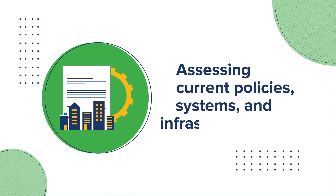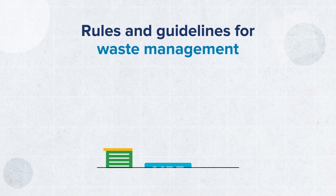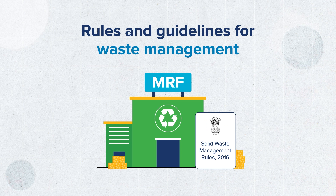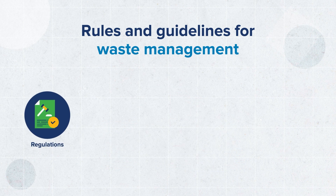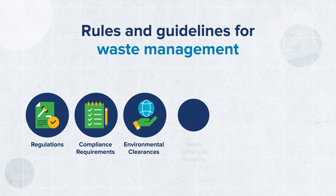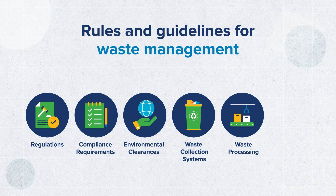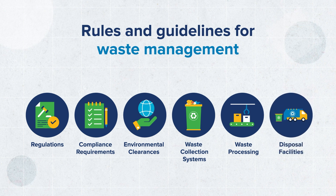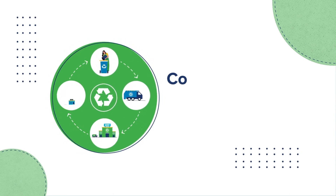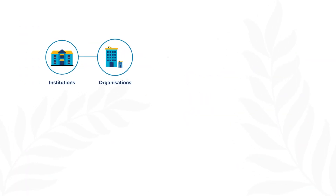Assessing current policies, systems, and infrastructure: the rules and guidelines for waste management already in place can help with setting up an MRF. This includes information about current regulations, compliance requirements, environmental clearances, existing waste collection systems, as well as details on waste processing and disposal facilities.